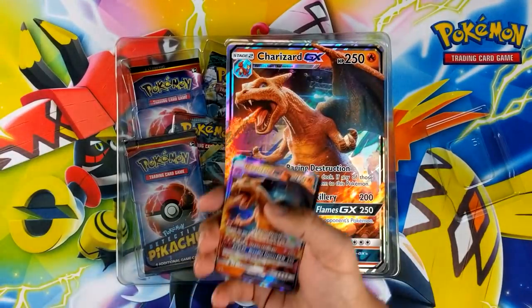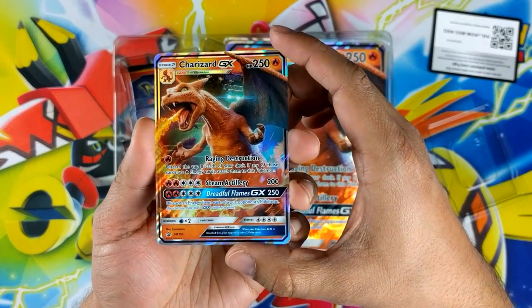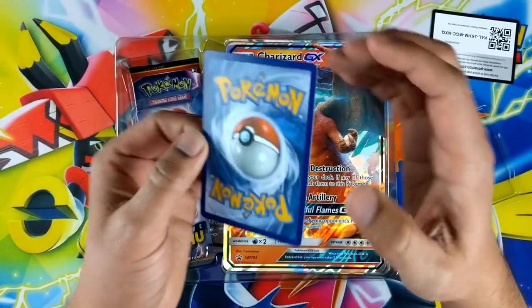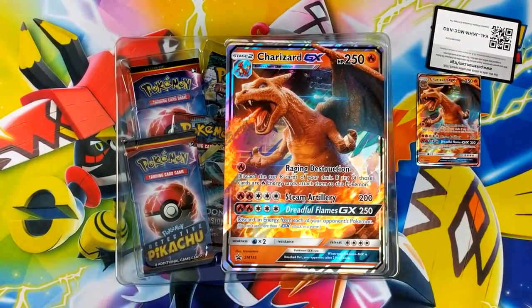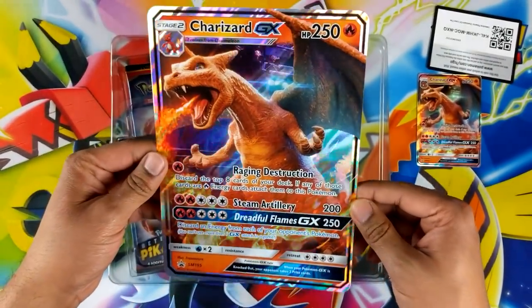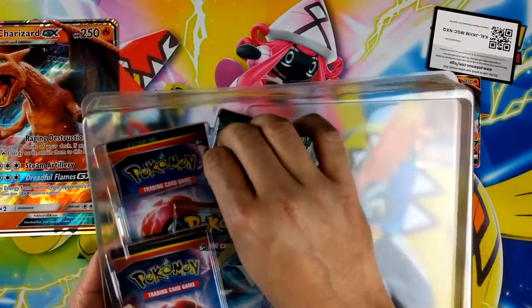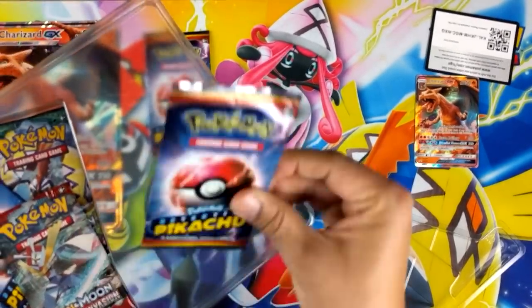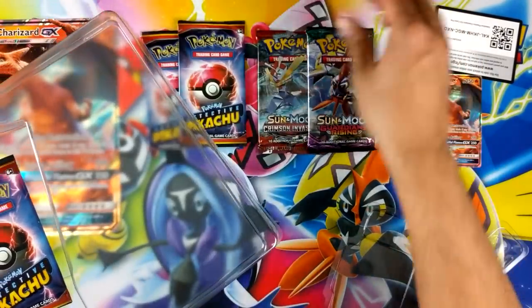I'm loving the new protection that they're using for the cards. We'll leave that code there. Look at that Charizard, it looks amazing and it's in perfect condition. Set that down on the side. The jumbo is pretty sweet as well — Charizard is always a nice card. These other packs are quite thin: Crimson Invasion and Guardians Rising.